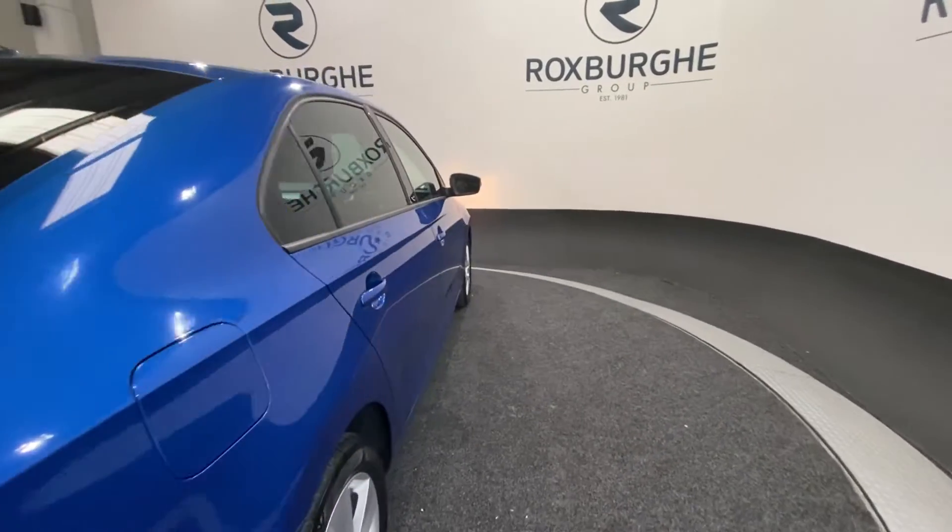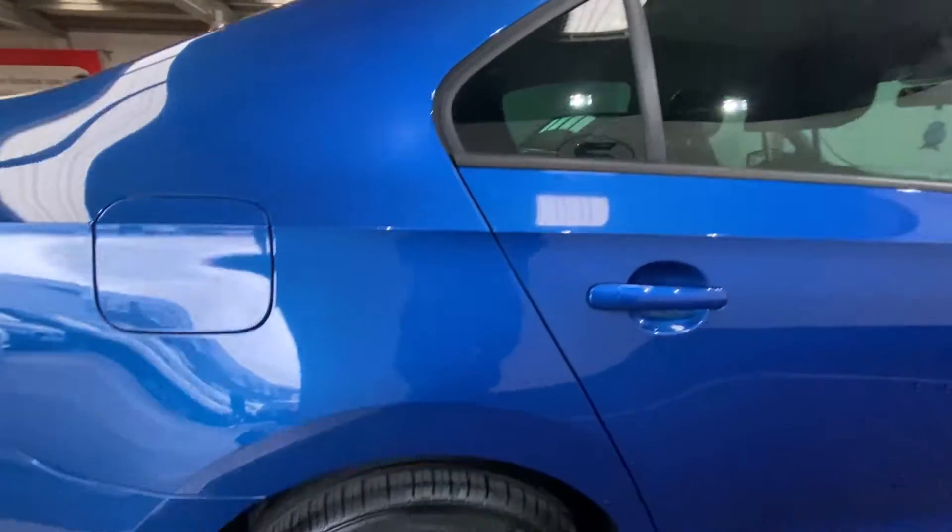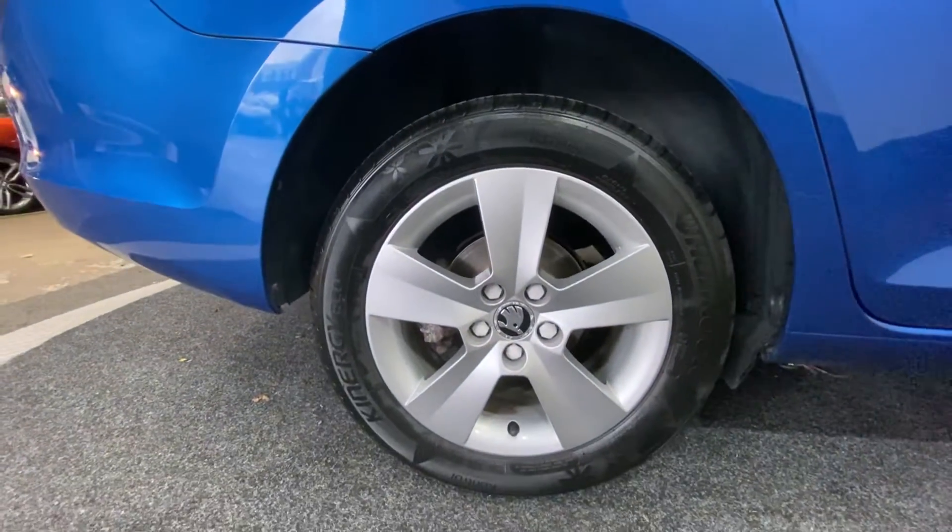Going around the side again, just another quick look at those silver alloy wheels — really nice condition on those.